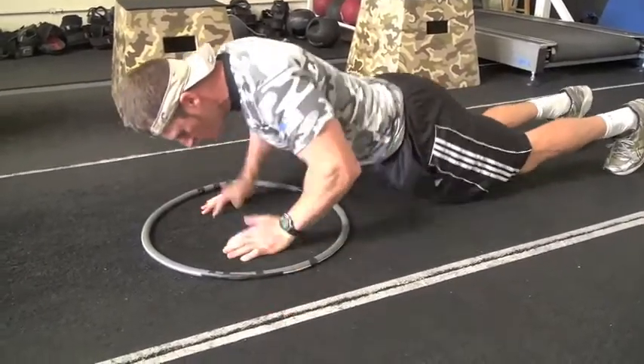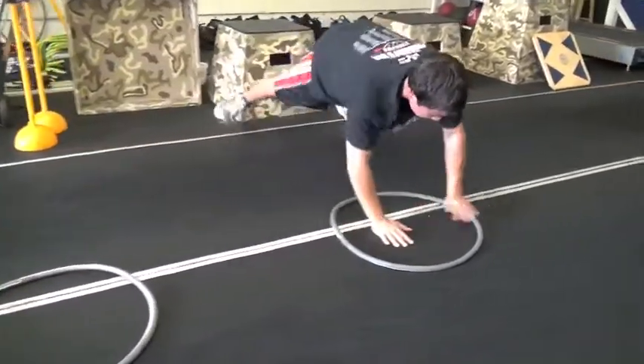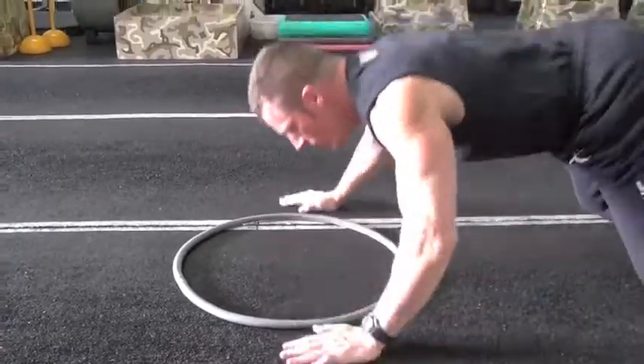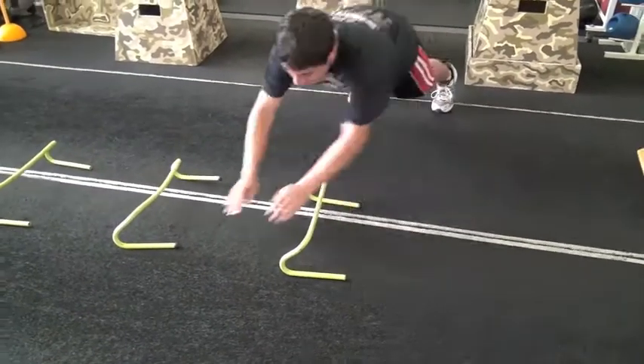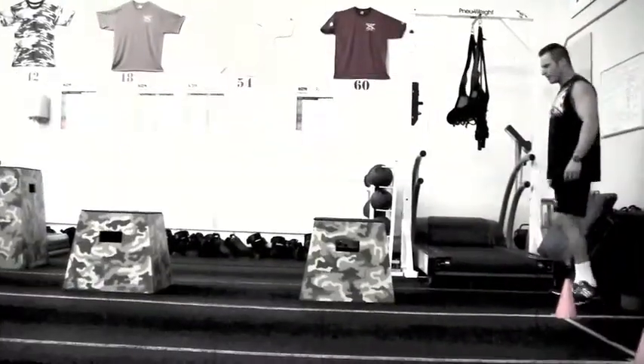The same scientific principles that we apply to lower body speed and explosive development can be applied to the upper body as well. After drawing from existing research and referencing our proven effective system for lower body speed, we have come up with the EFS upper body speed program.